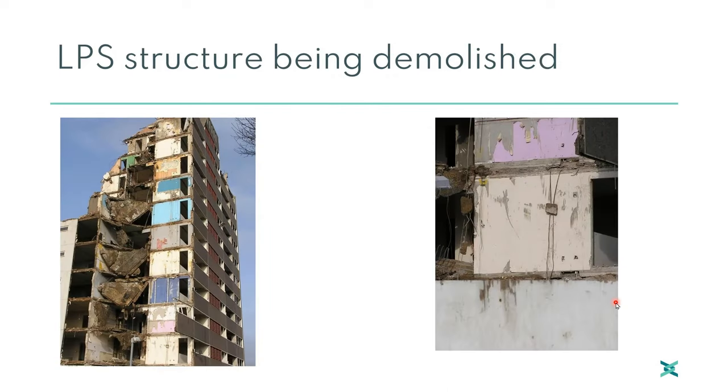Here is one from the CROSS archives — an LPS structure being demolished. It is an old type, an early Ronan Point type. We don't know whether the members were strengthened post-Ronan Point or not. The demolition contractor was trying to carefully take down the top part of the building. It was touched with the jib of a mobile device and the whole thing came down, very reminiscent of Ronan Point. And over here, we can see the very fragile relationship between the members and the elements which connect them together.